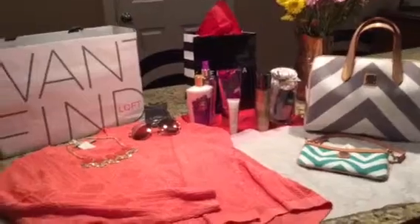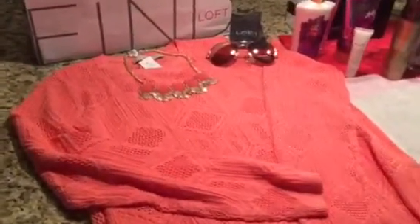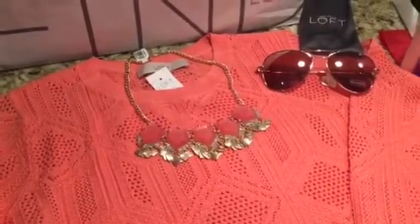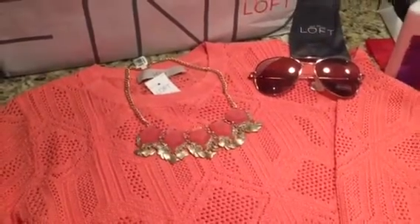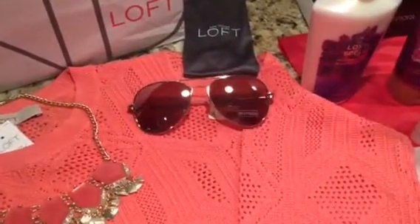To start off on the left, we have a beautiful coral sweater from Ann Taylor Loft with a coordinating necklace. All of you know how big those statement necklaces are right now, so it's a great little flare along with some sunglasses. The aviators are still in, also from Ann Taylor Loft as well.